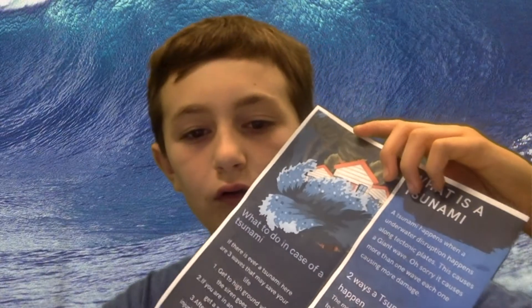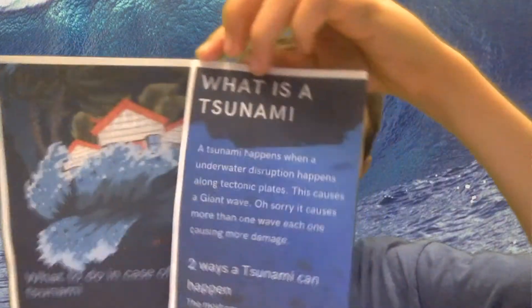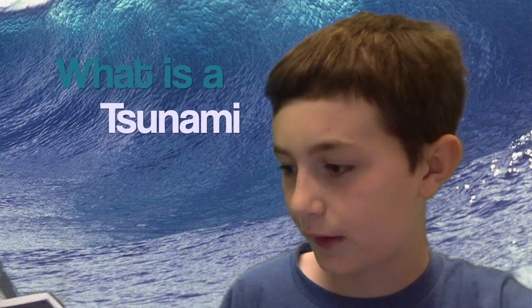That was the 'What to Do in Case of a Tsunami' section. Now we're on 'What Is a Tsunami.' A tsunami happens when an underwater disruption occurs along tectonic plates. This causes more than one wave, with each wave causing more damage.